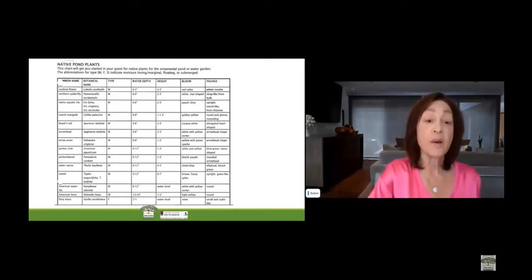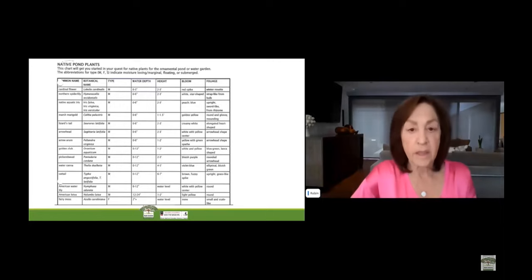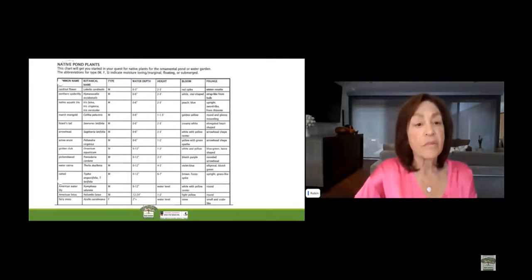You see on your screen some native pond plants. You'll notice the common name on the left column, the botanical name next, the type whether it's marginal, floating, or submerged, the depth that should be planted, the height it grows, the bloom that occurs, and the foliage. You might want to look through this list while we're discussing them so that you can attract wildlife and aquatics by planting native pond plants.